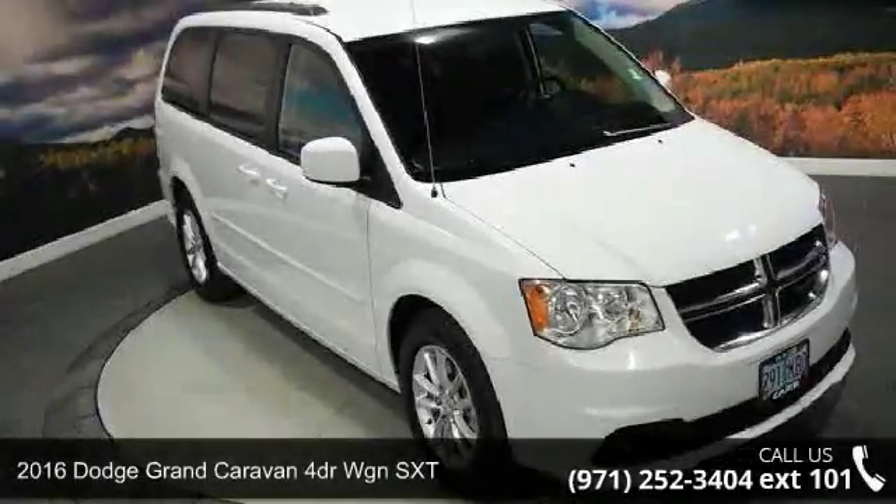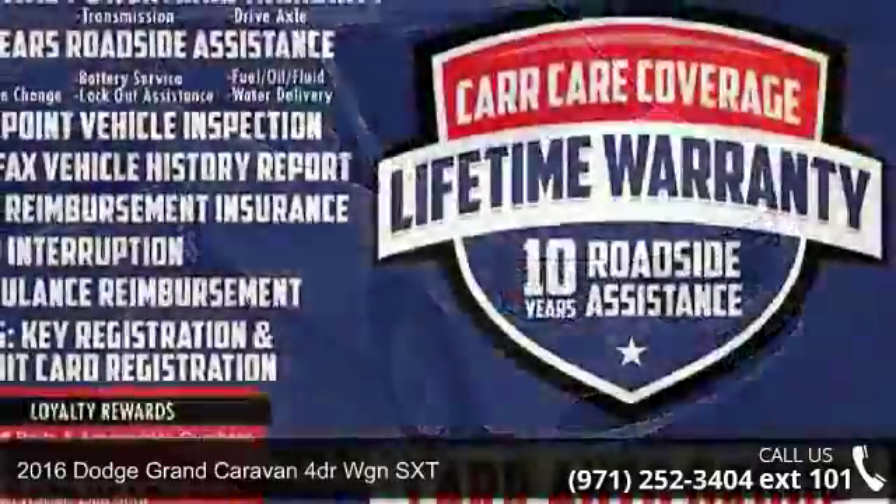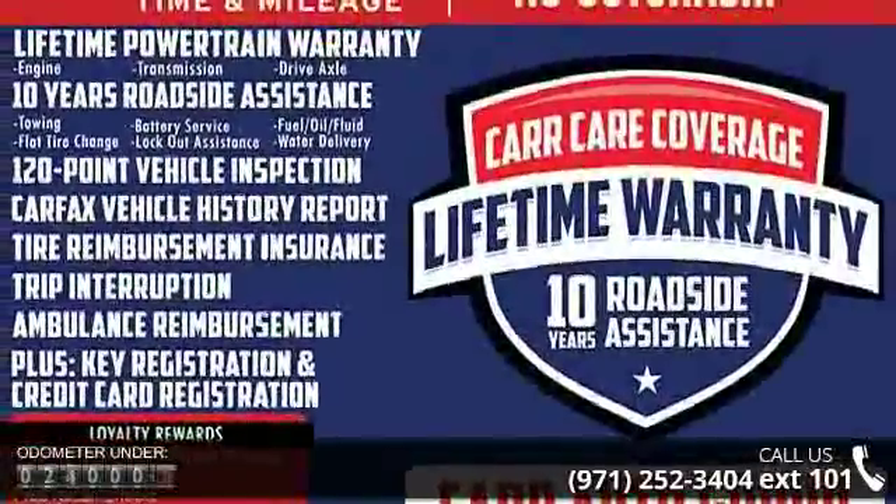Imagine yourself in this 2016 Dodge Grand Caravan 4-door. If you are looking for a first-rate auto, this one could be yours today.